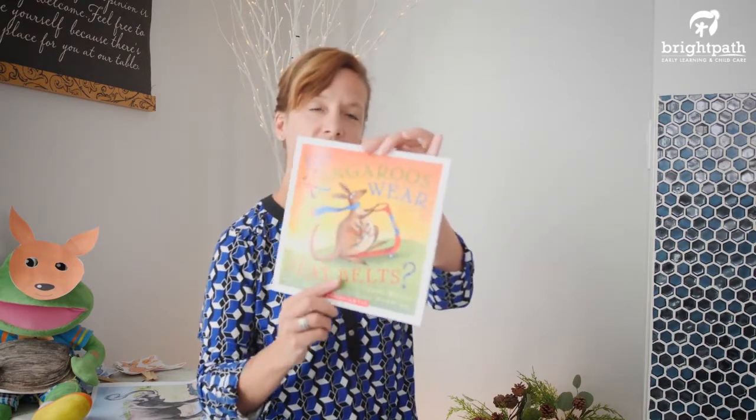Let's talk a little bit about kangaroos. I've got a special story for you — it's kind of a funny story. It's called 'Do Kangaroos Wear Seat Belts?' and it's written by Jane Kurtz. Can you see the little joey in her pouch wearing a seat belt? That's funny! Let's see what it says.